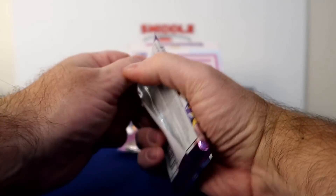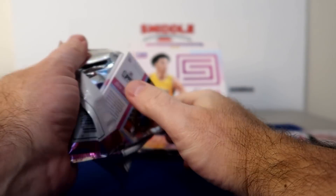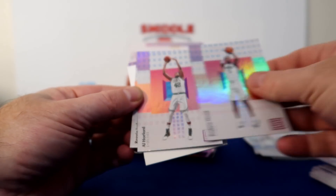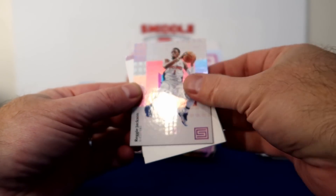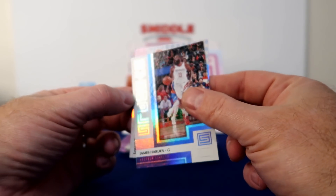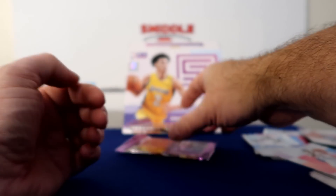This feels like a thick pack — what do we got in here? We got a decoy. Parker, Hood, Holford, Reggie Jackson, James Harden Symbols. And Juwan Evans Rookie Card.